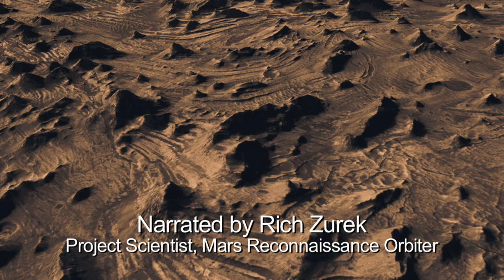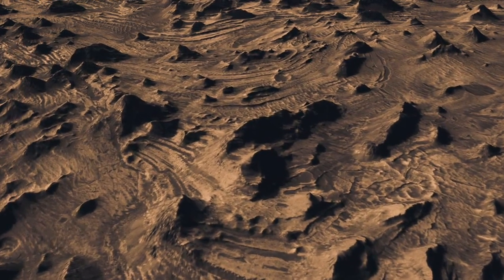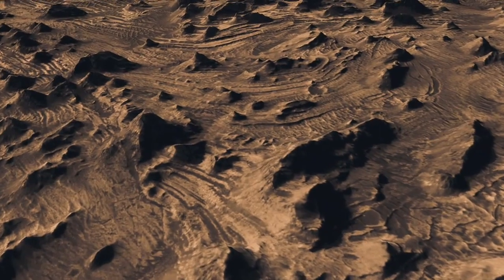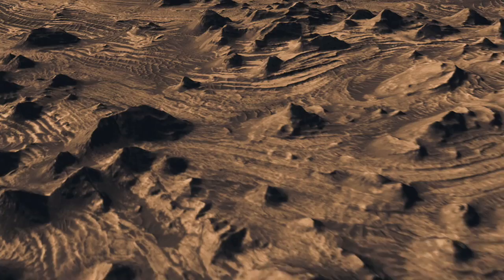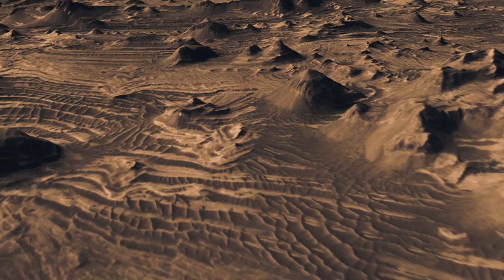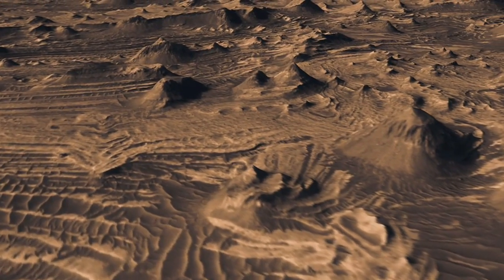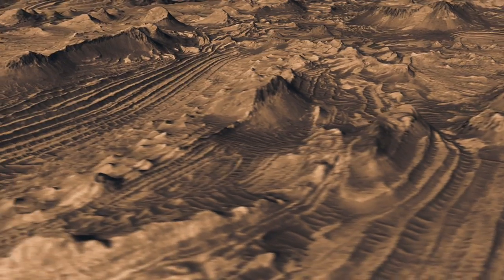The Mars Reconnaissance Orbiter has seen many places on the planet. One of the most interesting is one of the great canyon systems on Mars. This is a branch of that canyon system called Kandor Chasma. You can see the tortured ground that is there, the layers, the many buttes and mesas that poke up above this. The scale of these things is such that we're looking across a couple of miles of territory.